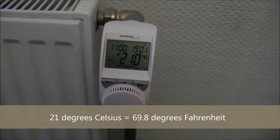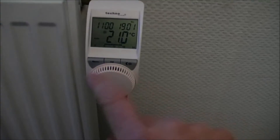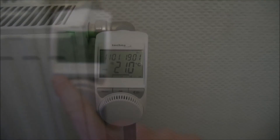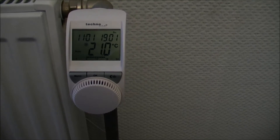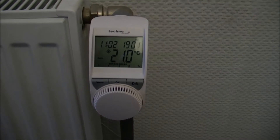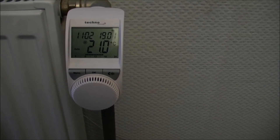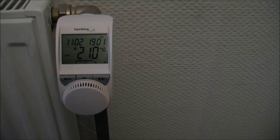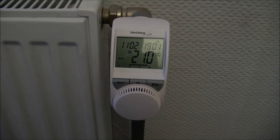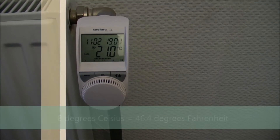This thermostat knows when I go to bed, and I've told it that it can turn down the temperature then. You can program it — it has a menu function. As this is my playhouse and I'm not here all the time, there's really no reason to keep the temperature at 21 degrees when I'm not here. So it knows that Sunday evening at about 5 o'clock, Morten is supposed to go home and leave, so it turns down the temperature to 8 degrees Celsius.